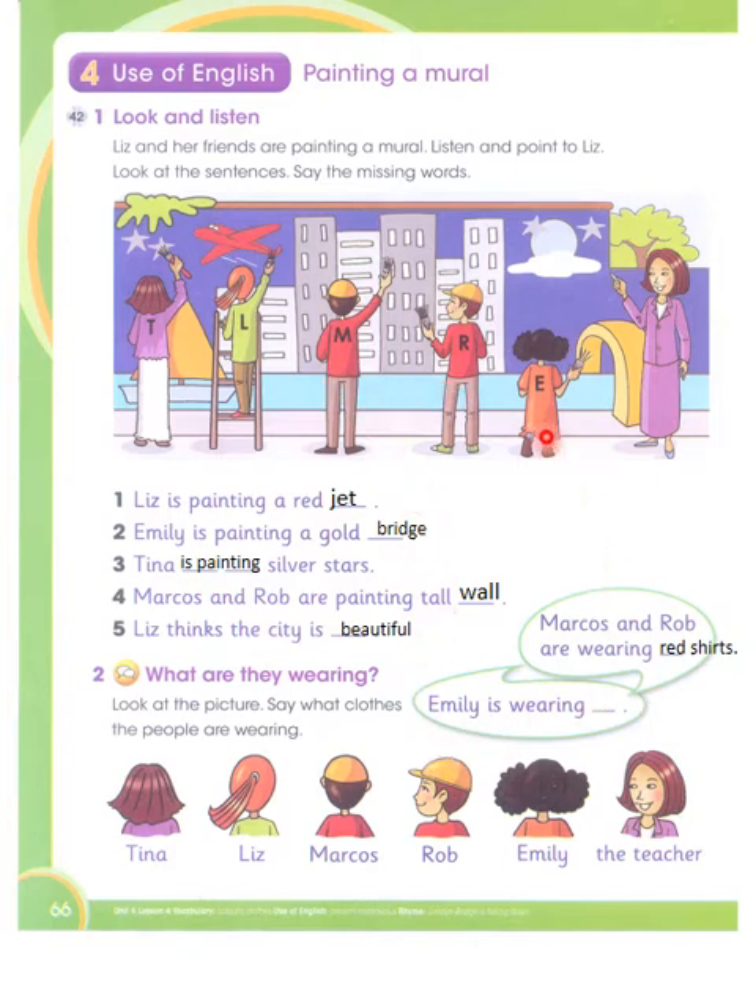Emily is wearing a pink shirt. So now we have completed the fill-in-the-blanks — fill in the blanks by looking at the pictures and using the appropriate words. We have seen, thought about, and read the words.